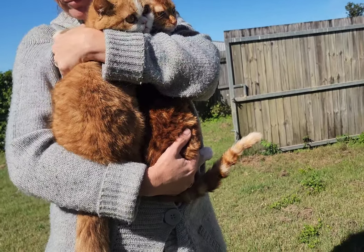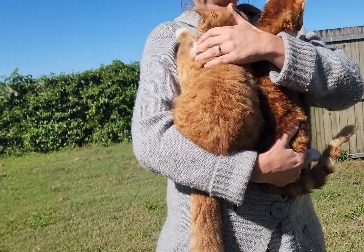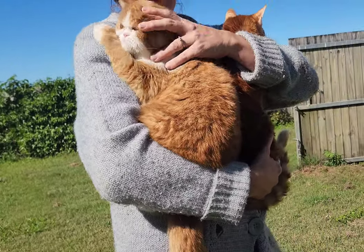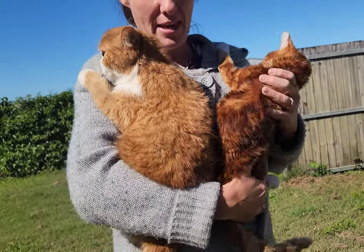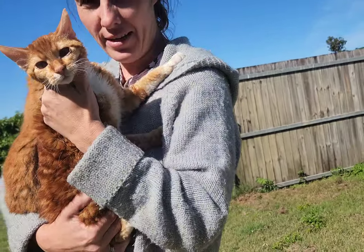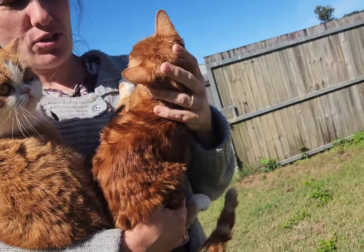That one's a bit more red — that one's more dark. But can you see it in the video? So everyone, this is Gary and she is a regular red tabby. This is Ginny. Ginny is also a red tabby but she is an Australian satin.